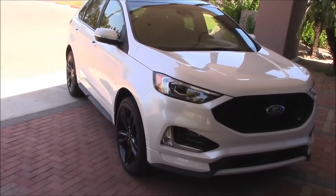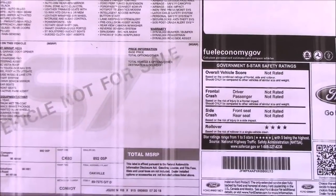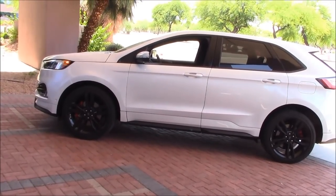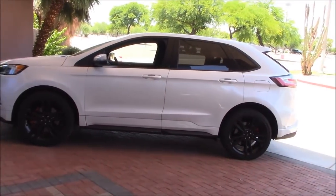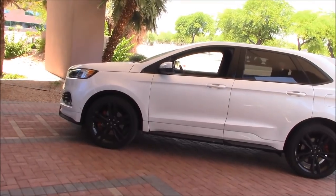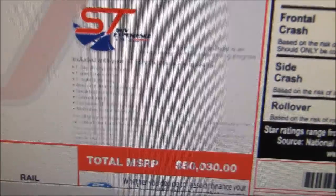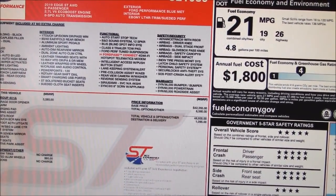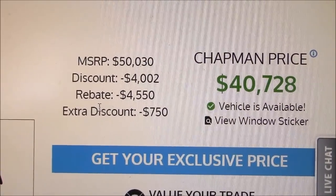Here's the window sticker — no price because it's not for sale; it's for VIPs. The base Edge with the four-cylinder starts at thirty thousand dollars. This ST starts at forty-three thousand three fifty, and loaded with everything it came to fifty-two thousand three hundred twenty-five dollars. Ford Edges are subject to discount — here's another ST sticker at fifty thousand, and the dealer knocked off ten grand.